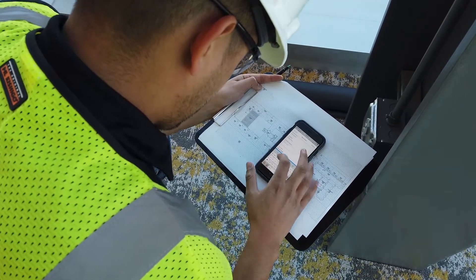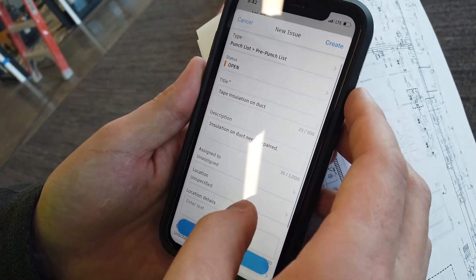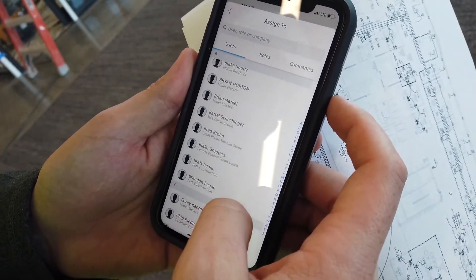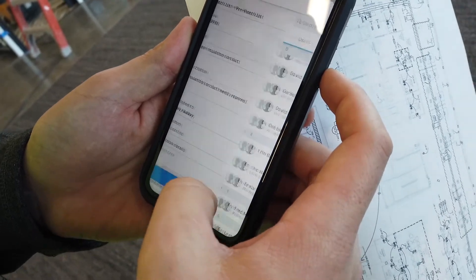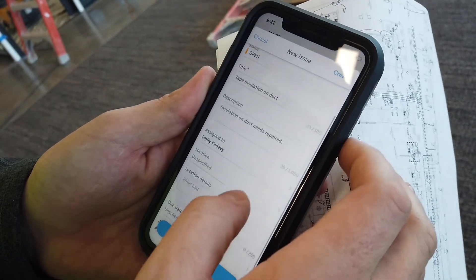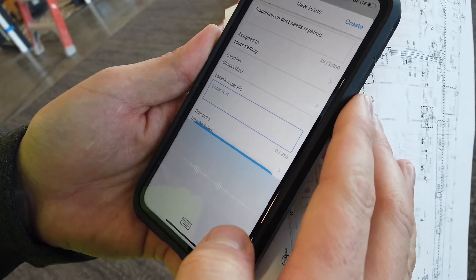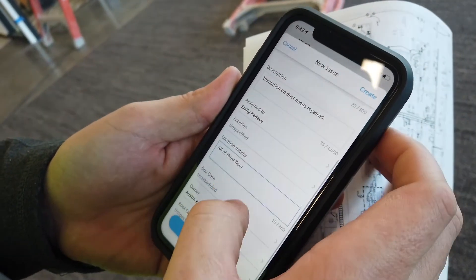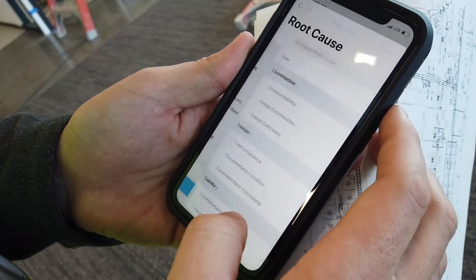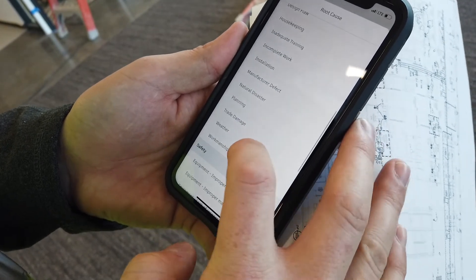We're using BIM 360. The biggest advantage is just the ease of documenting and holding people accountable. I put in all of the information for the subcontractor — what needs done, I assign it to a person, tag a location so she knows where it's at, add location details like 'all of third floor,' give them a due date when we want it done, and then tag a cause so we can track the data.